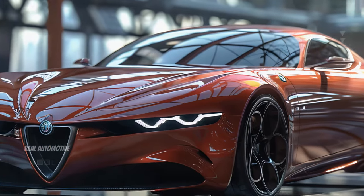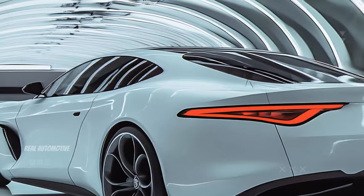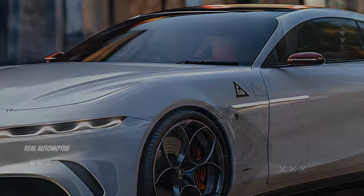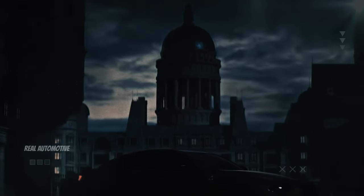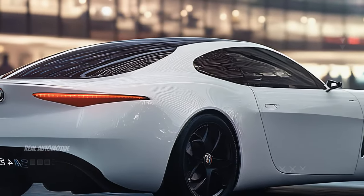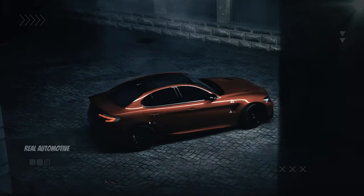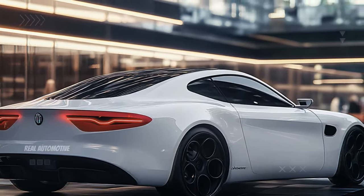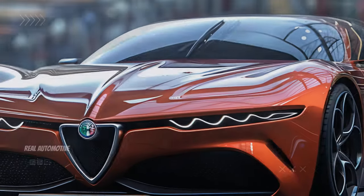The 2025 Alfa Romeo Filarella isn't just a car, it's a statement — a statement of Italian craftsmanship, cutting-edge technology, and unbridled passion for driving. Whether you're a lifelong Alfa Romeo enthusiast or new to the brand, the Filarella promises to captivate you with its blend of beauty, power, and luxury. It's a car that demands to be driven, to be experienced, and to be admired. So, are you ready to experience the ultimate in Italian automotive excellence? The 2025 Alfa Romeo Filarella is waiting, and so is the road ahead.